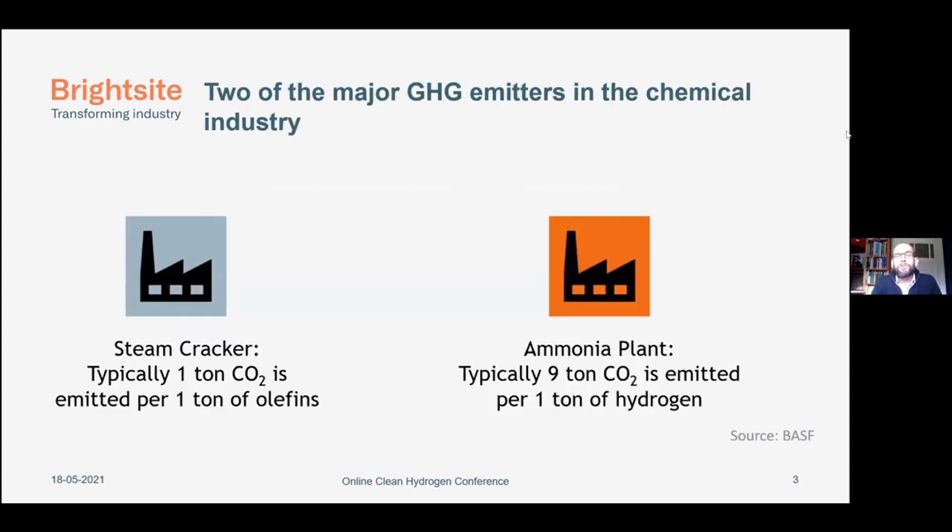If you look at the chemical industry and the major greenhouse gas emitters, there are two very big ones. First of all, the steam cracker, where you produce nine tons of CO2 for each ton of hydrogen. The second one is the ammonia plant, where you also produce nine tons of CO2 for each ton of hydrogen. Both plants are on Yamalot, so we thought about a way to avoid this CO2 by combining those in one process. And there is the plasma concept.